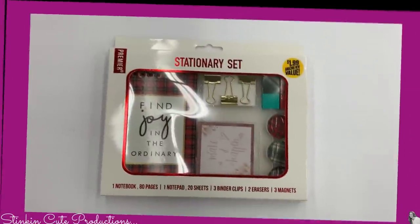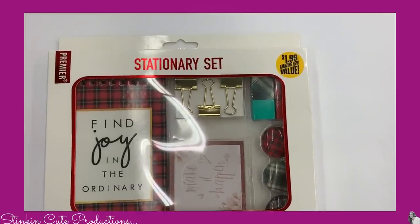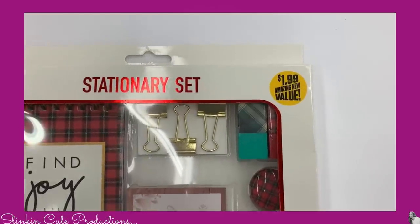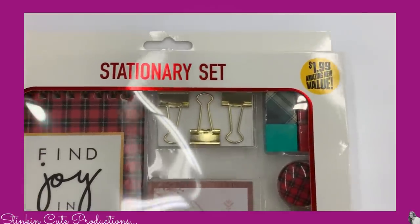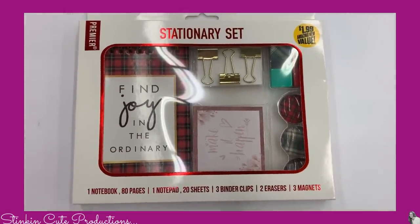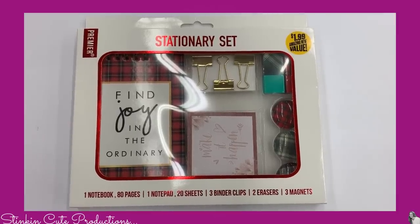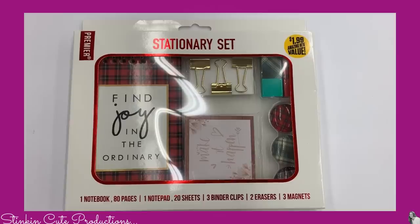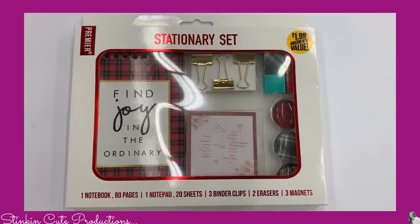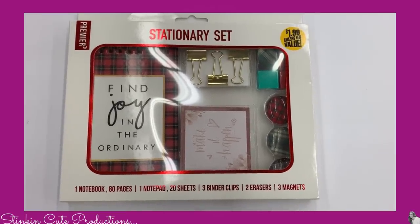I picked up one of these stationery sets for $1.99 — this is an amazing buy. I loved the style of it with the red plaid and the message 'Find joy in the ordinary.' It comes with one notebook with 80 pages, a notepad with 20 sheets, three binder clips, two erasers, and three magnets. This would make for a great gift for $1.99. You can't beat it — who doesn't love receiving stationery? You could even add it to a gift basket.